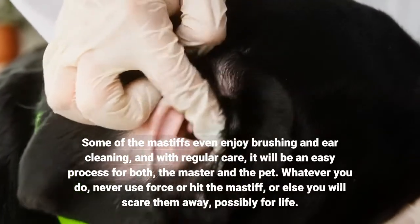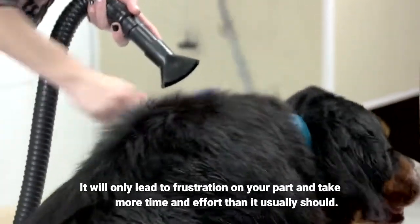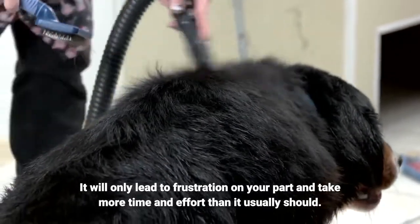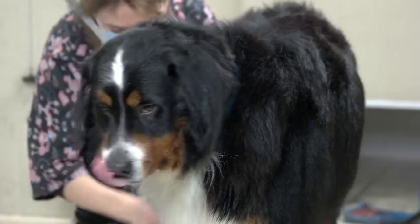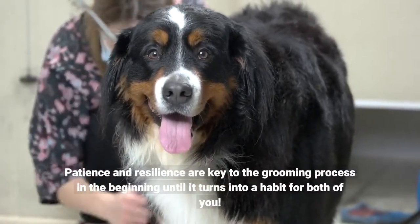Whatever you do, never use force or hit the Mastiff, or else you will scare them away, possibly for life. It will only lead to frustration on your part and take more time and effort than it usually should. Patience and resilience are key to the grooming process in the beginning until it turns into a habit for both of you.